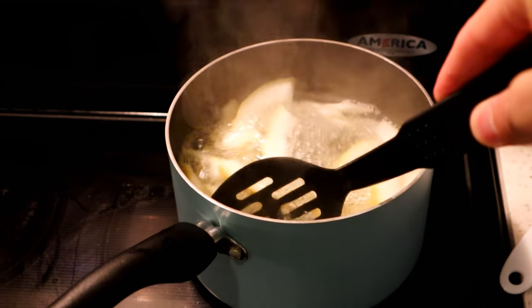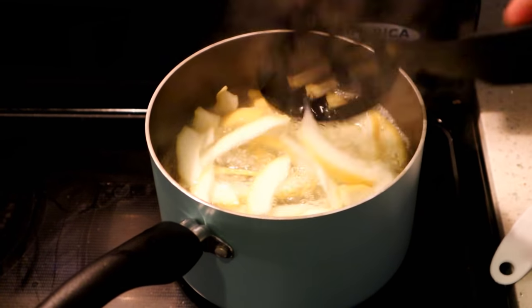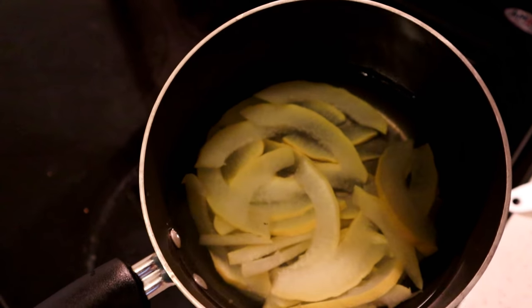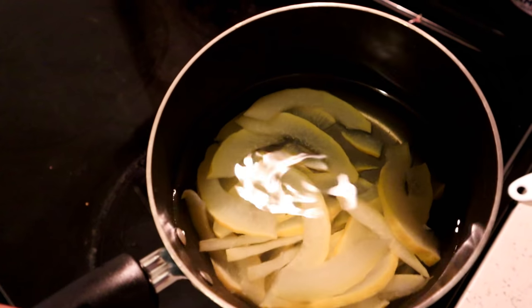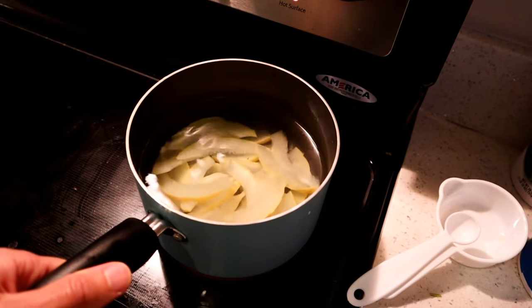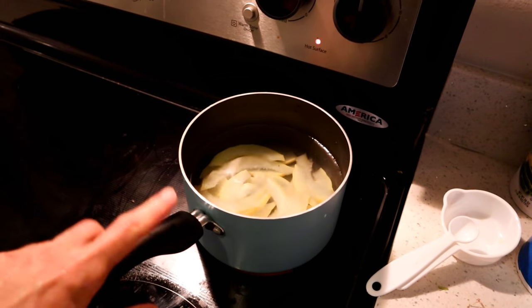And then change out the water. So I drained the peels and added fresh water. Now it's going to go back on the heat and I'm going to bring it to a boil again.